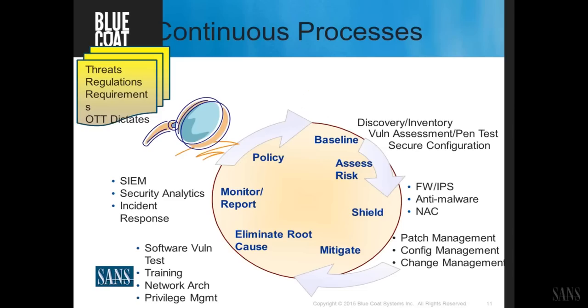The more quickly we can go from knowing our baseline — what systems are out there, the vulnerability status of everything — understanding the risks, shielding what we can shield, mitigating problems, and then eliminating root cause and starting again: if we can get that down from a once-a-year process to a quarterly, then weekly process, we can start shrinking the time to live with those threats — changing statistics from months to days if not hours.